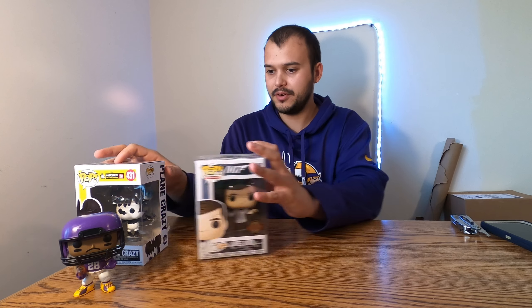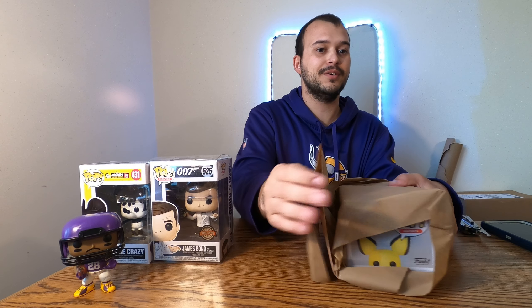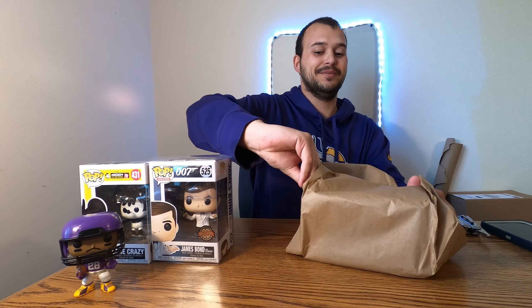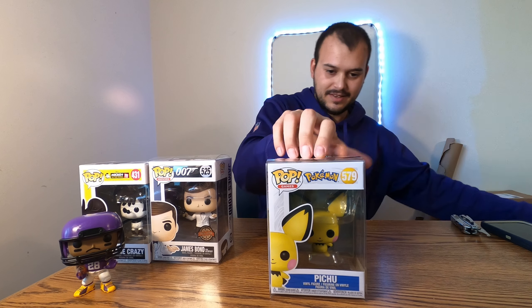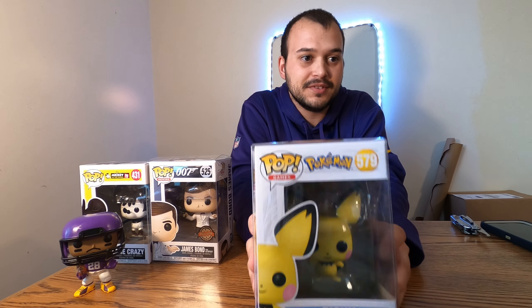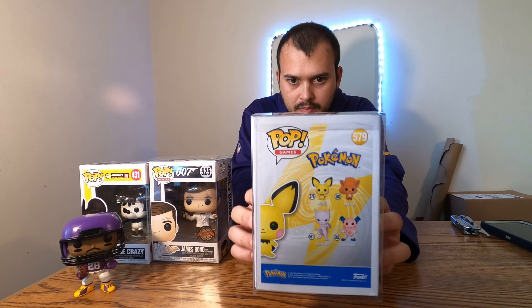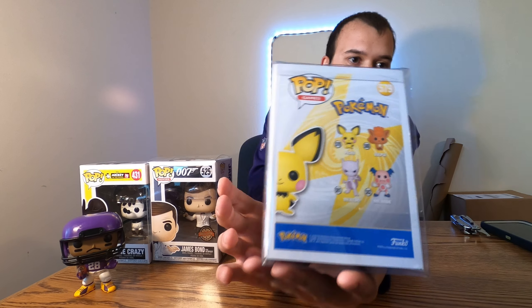What did you get? James Bond! Oh, that's actually pretty cool — James Bond from Octopussy. You can't go wrong with James Bond. Let me show the camera. I like how they always ship in protectors too, no matter if they're common or whatever — it's always a nice feature that Poptopia has. The box looks good so far, in pretty good condition. It looks like we got the overseas edition with the sticker, but still a really cool pop. Good start!